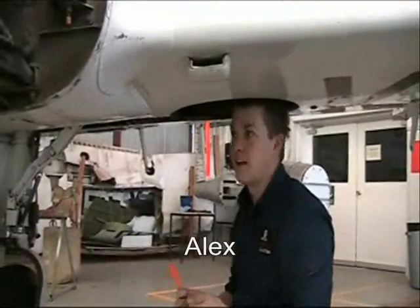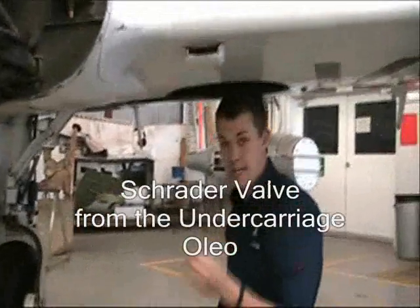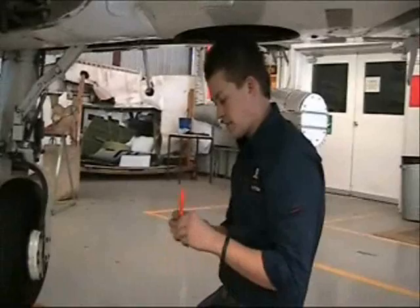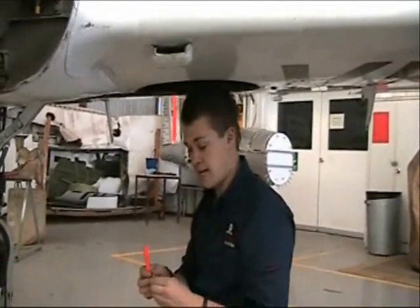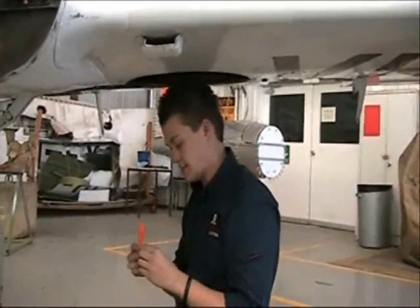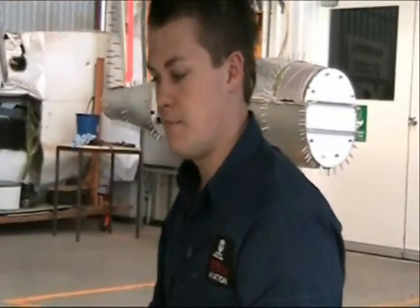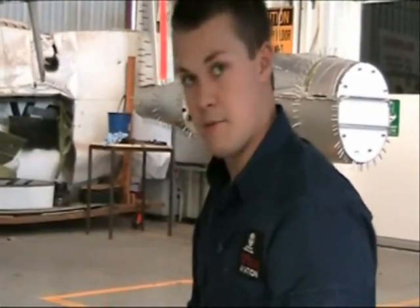G'day, I'm Alex. I've just been working on the Grumman Cougar. There was some difficulty getting the Schroeder valve out, but I finally managed to do it. I'm going to have to order a replacement part because it's now broken. But that's what the course is all about — it's a lot different to being in the classroom, and I'm enjoying it.